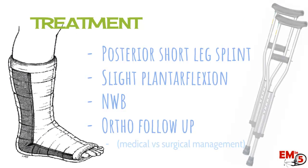For treatment, if you're suspicious at all for a rupture or tear, put them in a posterior short leg splint with slight plantar flexion. The best approach is to look at how the patient's normal foot sits at rest and copy that position on the affected side. They should be non-weight-bearing, follow up with orthopedics, use crutches, and do standard pain control with icing and elevation.